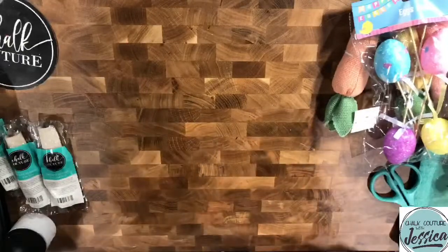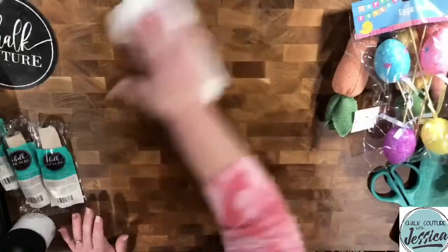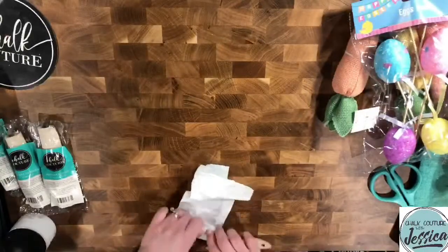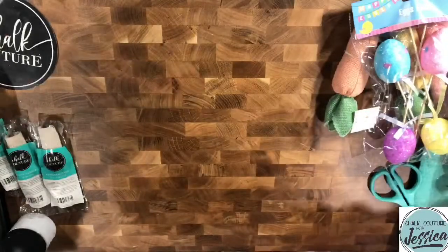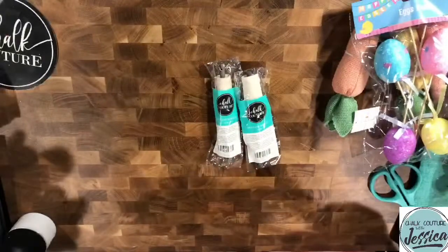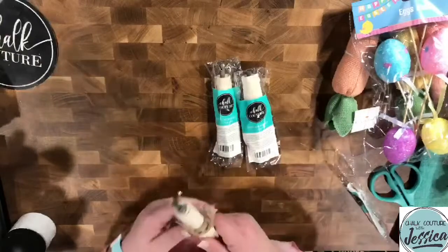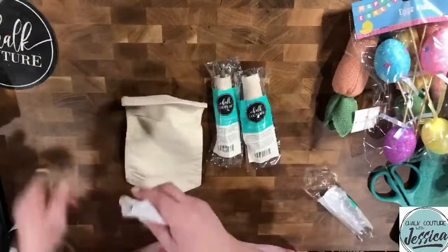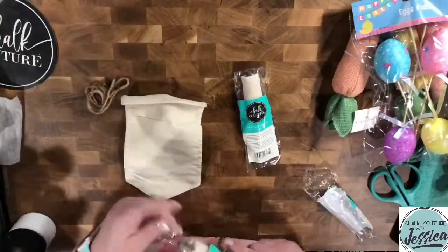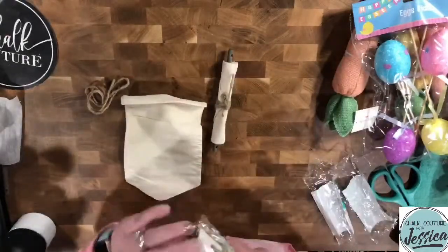Now we're going to move on to the pennants. We're going to do three 5x7 pennant banners. I wish I had my iron here but it is at the store — I probably should bring it home. What I'm going to do is use probably one of our ink hats to hold these down, and we're going to get our cute little bunny duo transfer.